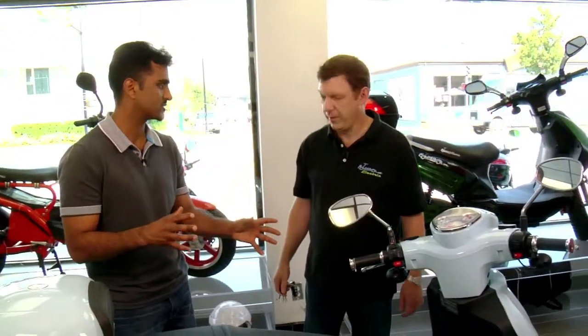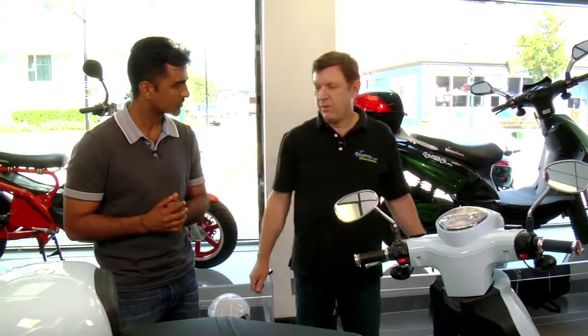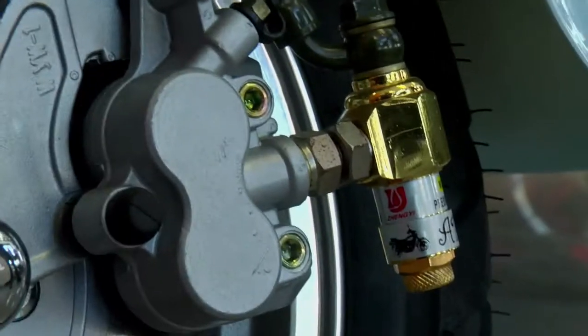What about braking mechanisms — are there any safety features on that? Yes, it's standard for all our bikes to have dual hydraulic disc brakes and ABS on each wheel.